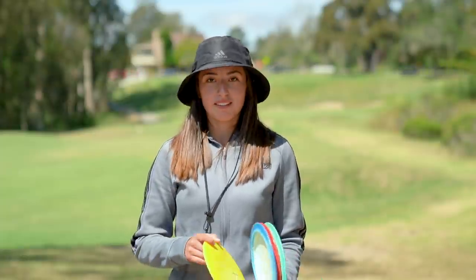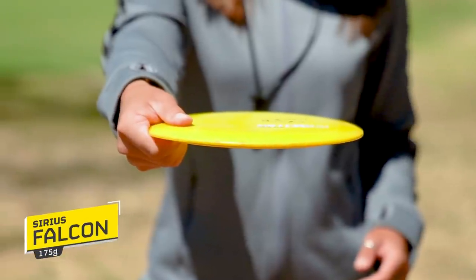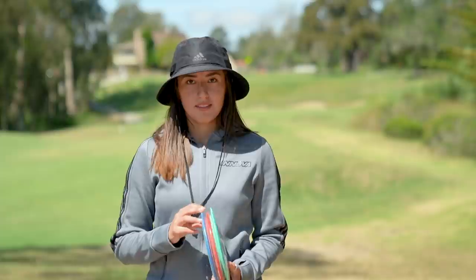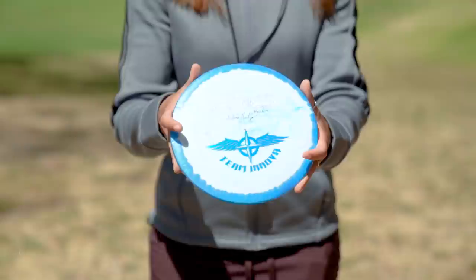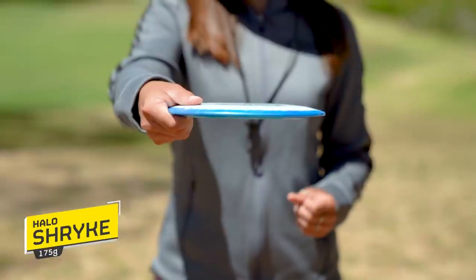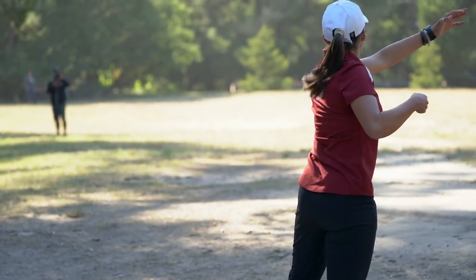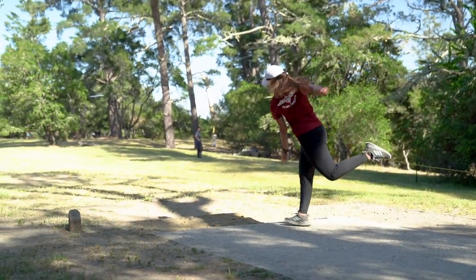Moving on to the Falcon. The Falcon is a disc I can get distance with, but it's something I throw more in a wider open field than on tighter fairways. Moving on to my Halo line — Halo Strike. This disc is probably my main distance driver. It's going to turn just a little bit but also fade back to the left. Or if I want some skip on a hyzer, I'll throw a little bit of hyzer and it'll carry on and get that big skip at the end.